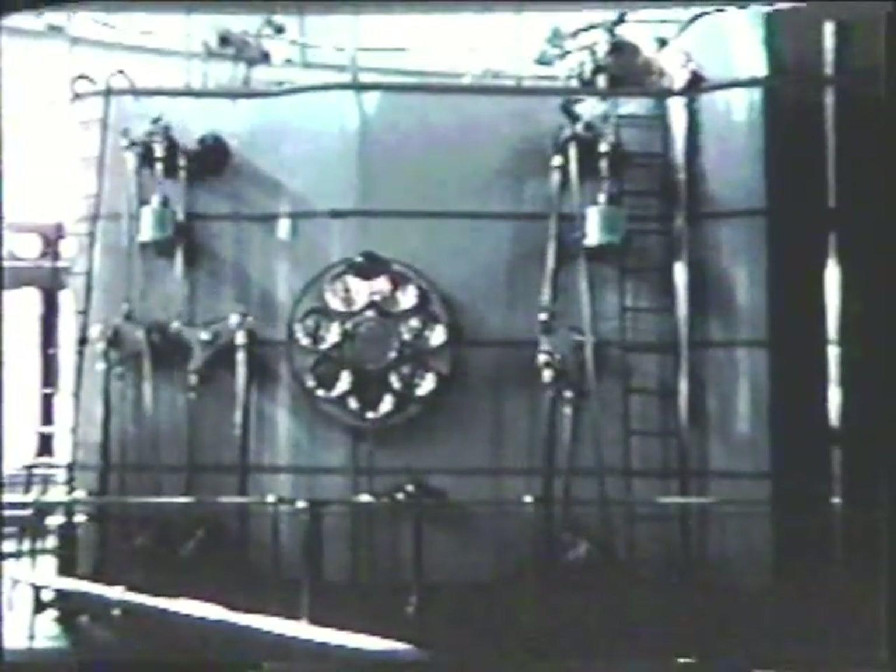Here we can see the operation of the rotary cylinder Corliss valve and its rapid closure caused by the combination of the knockoff cam and the dual-chamber vacuum dashpot.